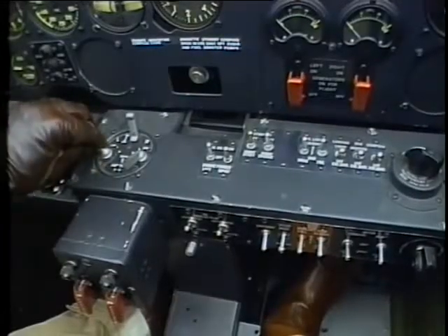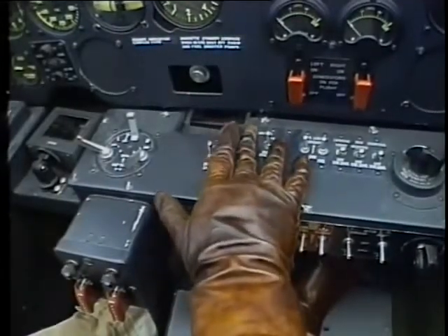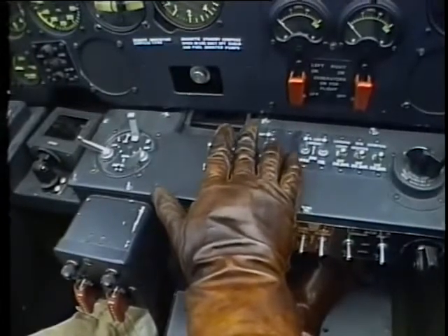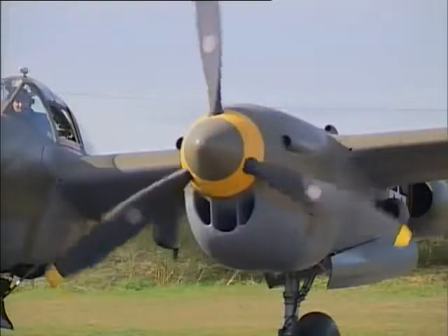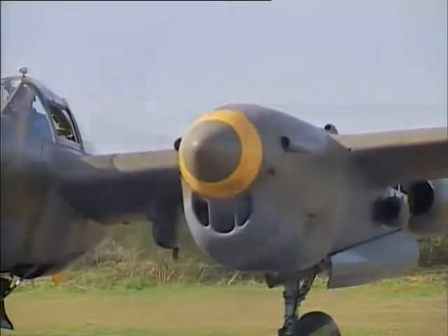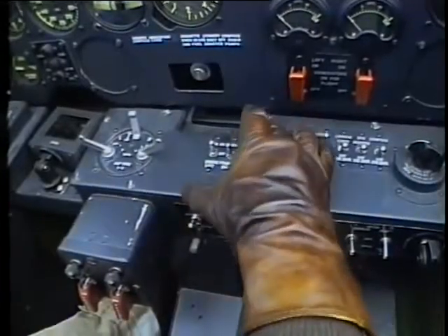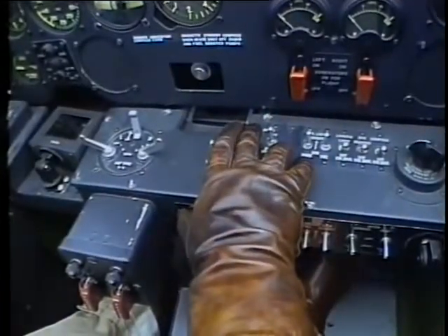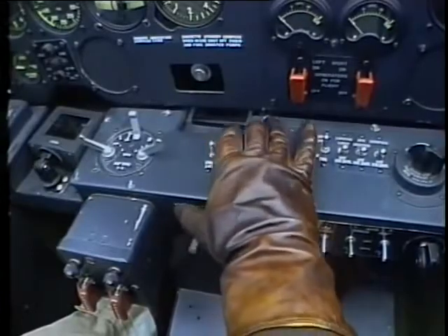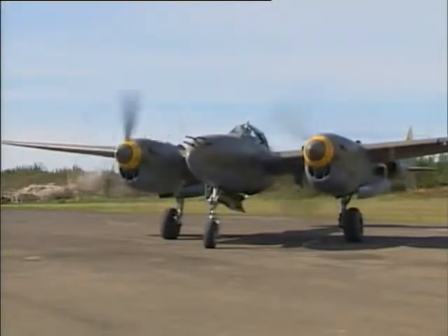Master magneto switch on. Each engine has an inertia starter, an engage, and a prime. For the left engine, push up on the inertia starter, let it wind up, push engage and prime. It fires off and we push the mixture forward. Check the oil pressure — coming up, looking good. Now the same procedure for the right engine: pull the switches back to spin up the inertia starter, pull the engage switch, prime, and go up on the mixture. Check to make sure oil pressure's coming up — everything is normal. Now the airplane's running.